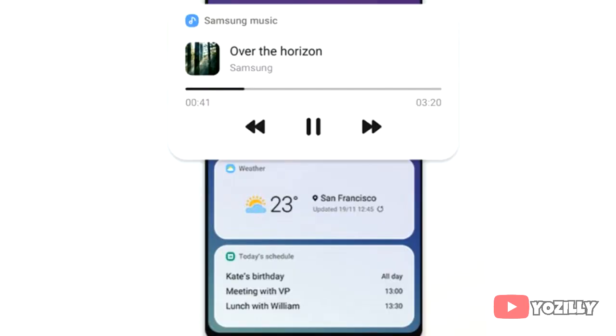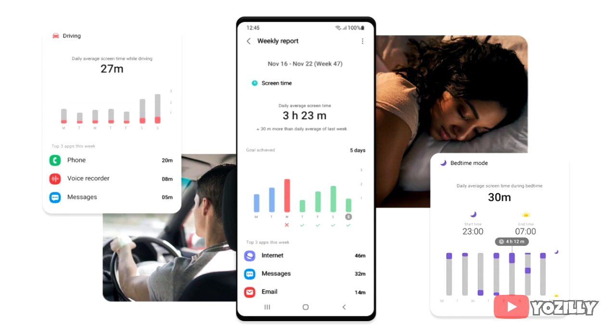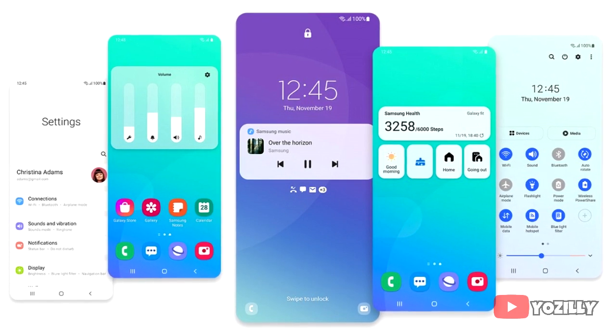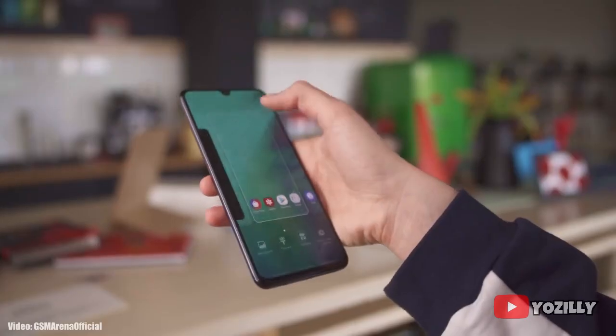There are lock screen widgets that offer quick info for controlling media, weather, and your daily tasks. The video call layout is now full edge-to-edge, which looks really nice. There's also a screen time setting that shows how long you've used your smartphone and how often you check it while driving, and a sleep tracker as well. Those are the main features One UI 3.0 brings, though there are definitely more that I can't cover in this short video.